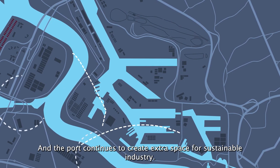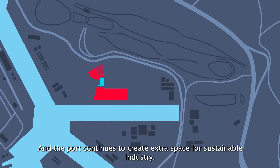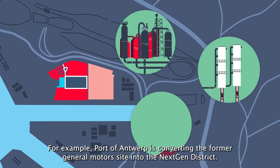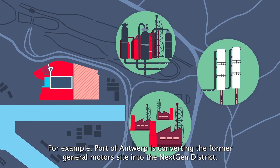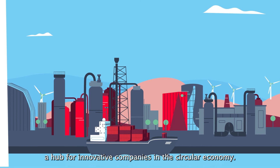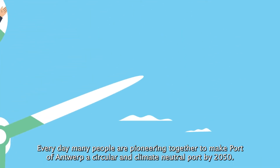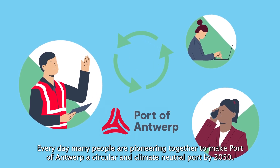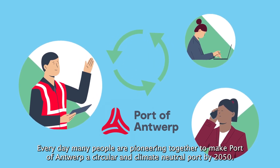The port continues to create extra space for sustainable industry. For example, Port of Antwerp is converting the former General Motors site into the Next Gen District, a hub for innovative companies in the circular economy. Every day, many people are pioneering together to make Port of Antwerp a circular and climate-neutral port by 2050.